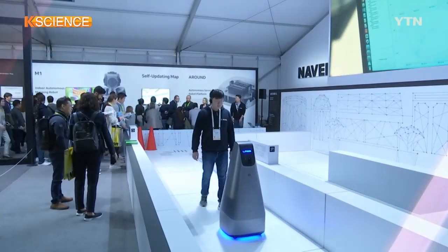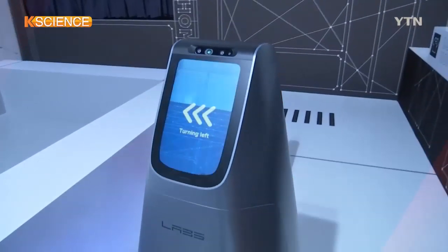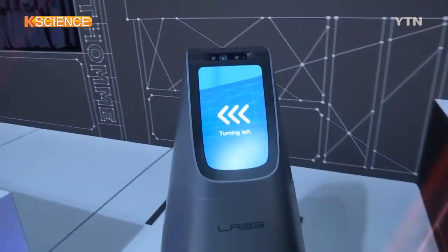Naver Corp, South Korea's top portal operator, debuted at the CES with its own robot technology.